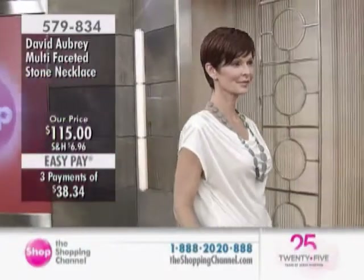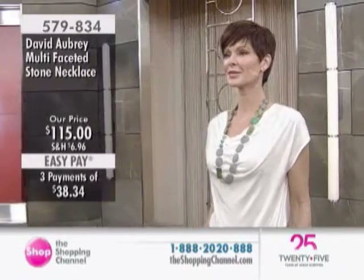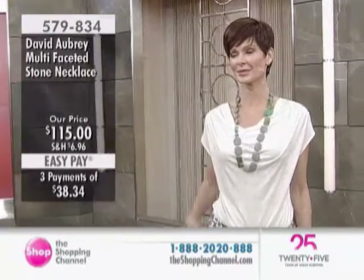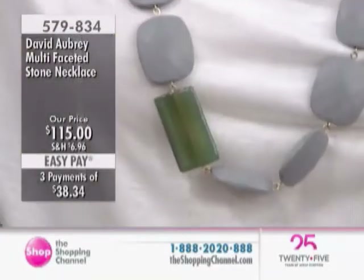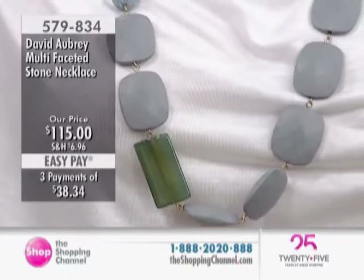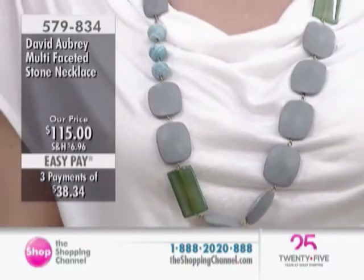Moving on to the stone necklace — the multifaceted stone necklace, item 579-834, at $115 and three easy pays of $38.34. It's about 33 inches in length, and honestly one of my favorite necklaces.